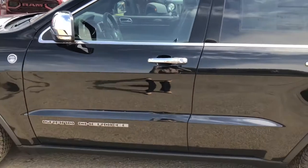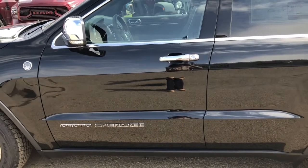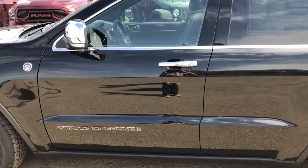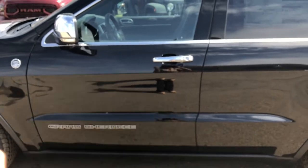Your Jeep Grand Cherokee Limited does come with keyless entry as well as keyless start. I'm going to show you guys the key fob here — you have your unlock, lock, back hatch, and it does come with a remote start.